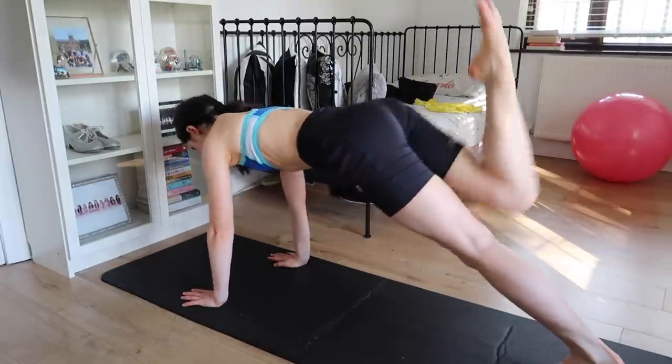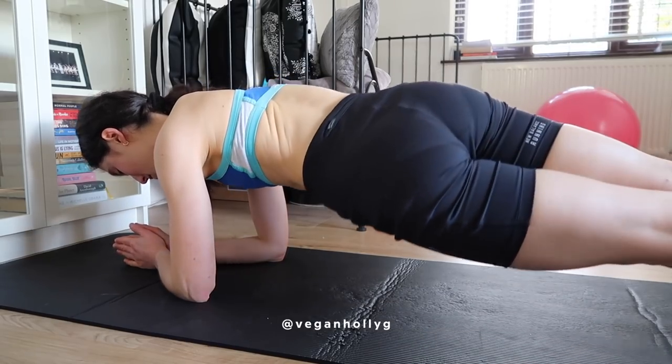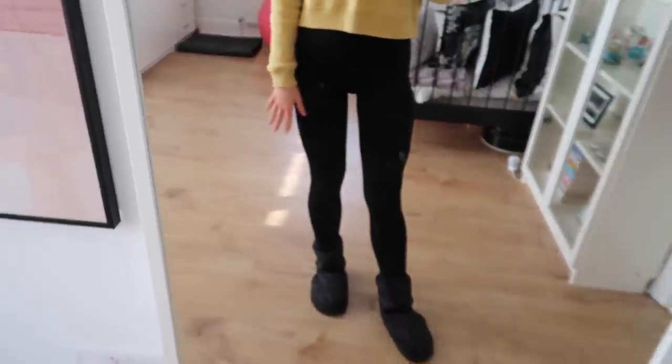I didn't film much on Monday or Tuesday, but I need your thoughts: I love sharing my workouts with you guys and I did share my first ever real-time workout on Instagram. Let me know if you'd like them on YouTube instead or as well, because I already post the short-form workouts on Instagram as Reels.